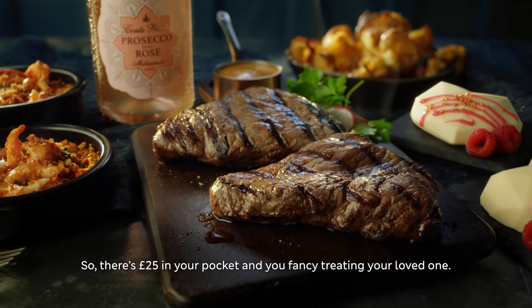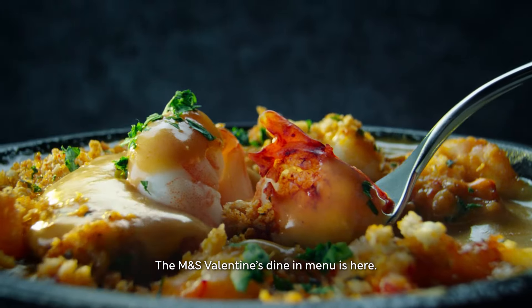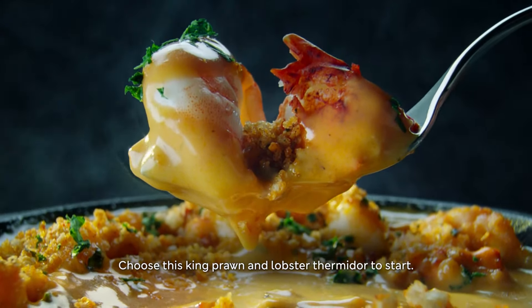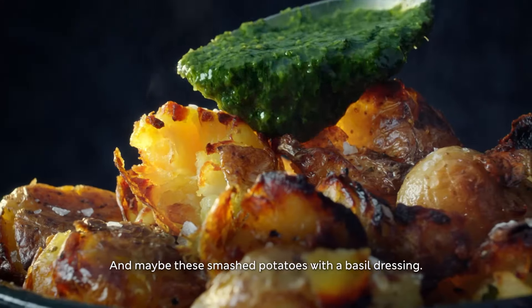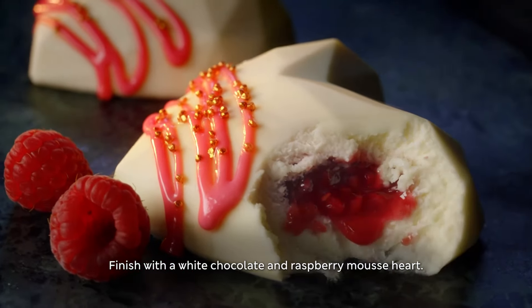So there's £25 in your pocket and you fancy treating your loved one. The M&S Valentine's Dine-In Menu is here. Choose this King Prawn and Lobster Thermidor to start, then perhaps a 21-day-aged steak, and maybe these smashed potatoes with a basil dressing. Finish with a white chocolate and raspberry mousse heart.